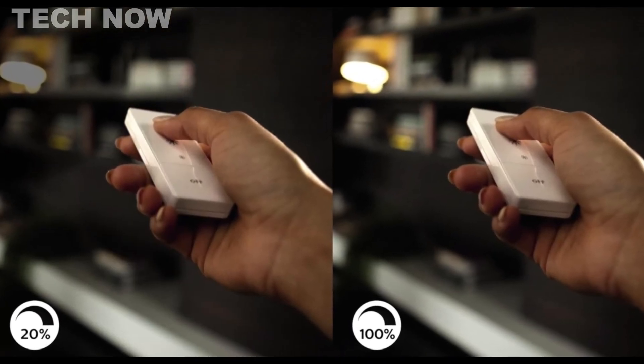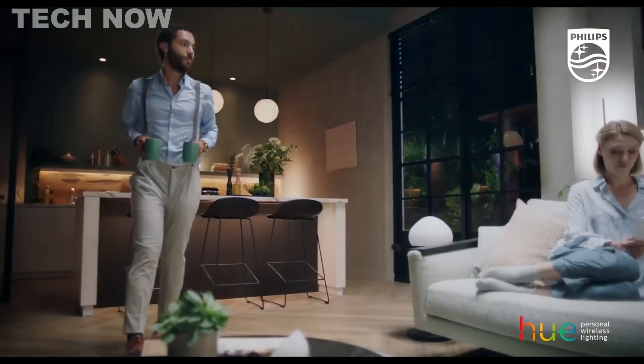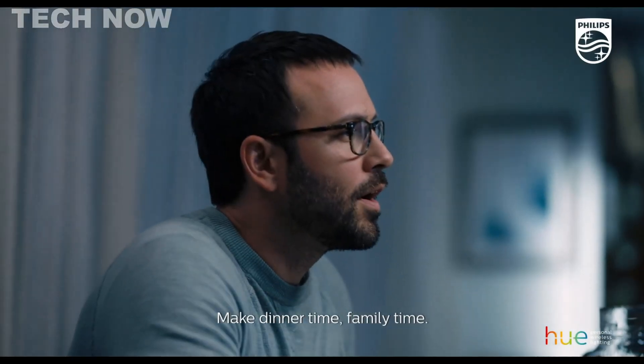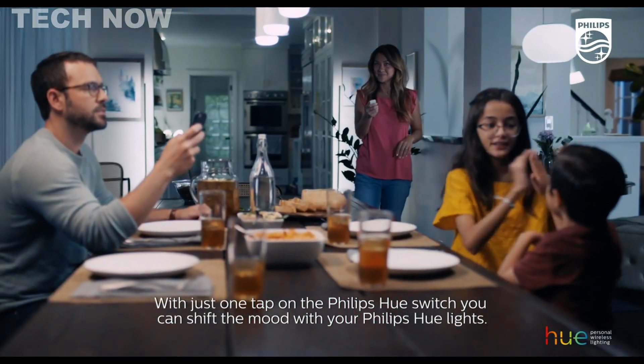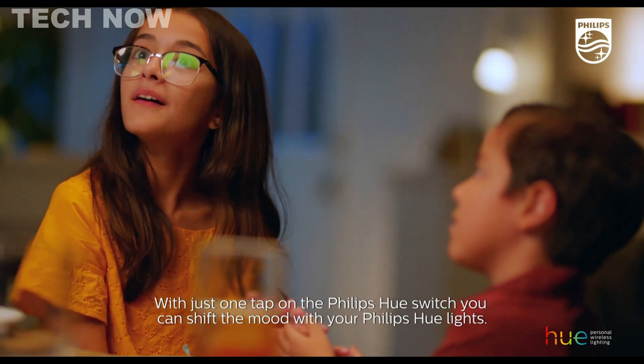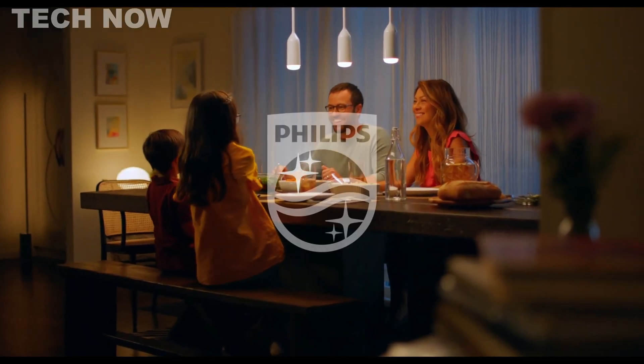Priced affordably, the Philips Hue Smart Dimmer switch offers a cost-effective solution for those looking to upgrade their home lighting. With reliability, easy operation, and compatibility with various smart home platforms, this smart dimmer switch proves to be a practical choice for users seeking a trustworthy and user-friendly solution to enhance their smart home lighting experience.